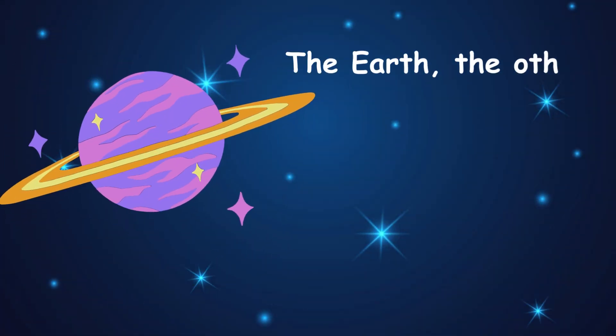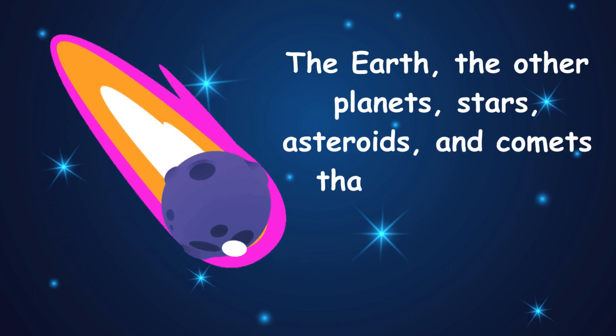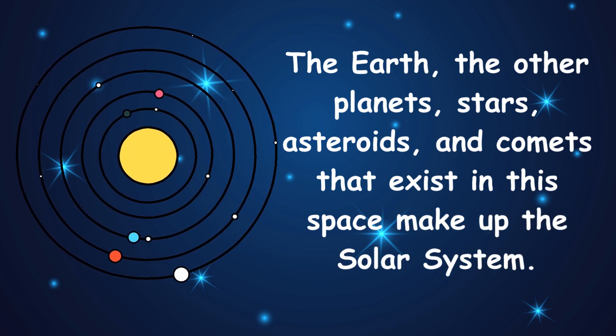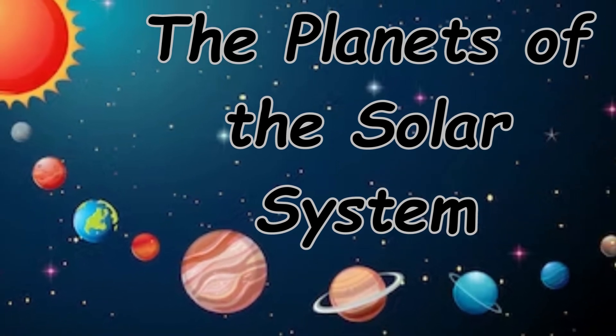The Earth, the other planets, stars, asteroids and comets that exist in this space make up the solar system. The planets of the solar system: